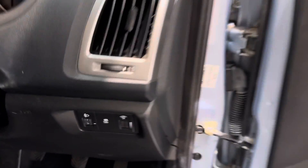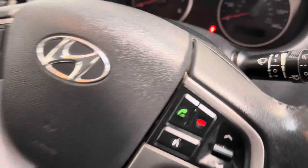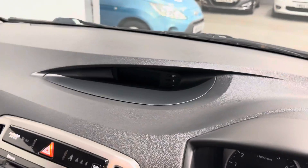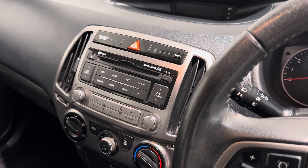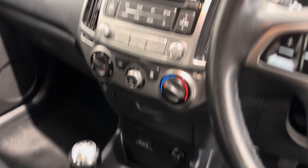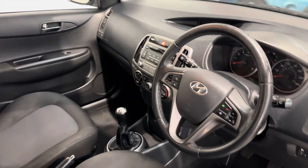Everything's still working as it should, as it did the day it rolled off the factory. Multifunction steering wheel with Bluetooth answering and voice command on one side, and your stereo controls on the other. A nice infotainment unit on a central display — that gives you FM/AM, CD player, media player with USB and auxiliary in, as well as Bluetooth. Your air conditioning, a five-speed gearbox, really good-sized cup holders, lots of storage, good-sized door pockets, and a good-sized glove box.